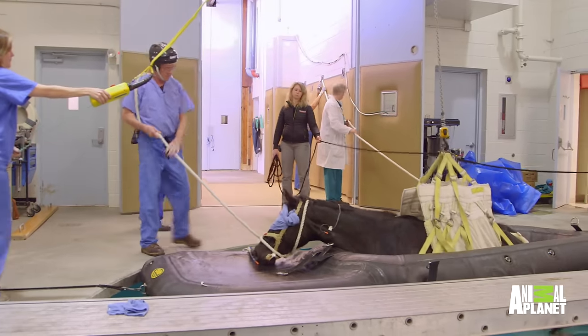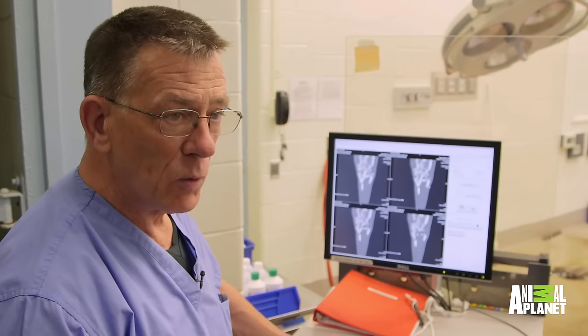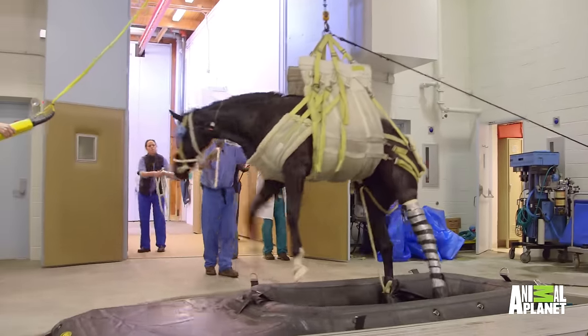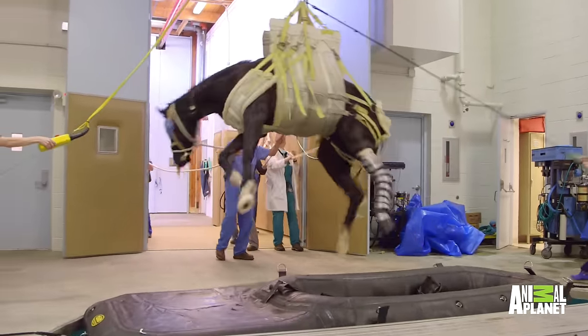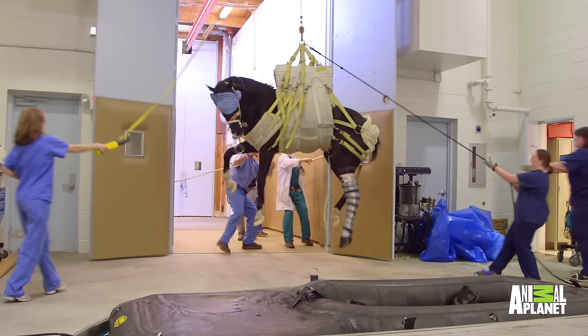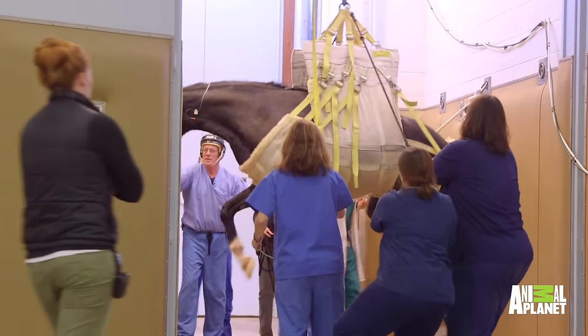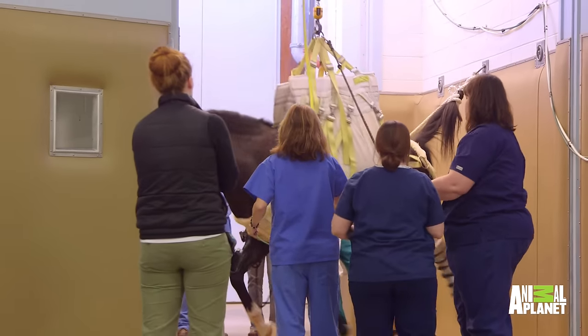They can do some really bad things jumping up to their feet when they don't have their brain and their muscles and everything all coordinated. Because they're prey animals, the second they feel any fear, their instinct is to jump up and run away, and that's what happens when they wake up from anesthesia. They're scared — they don't know where they are, so they're going to jump up to their feet as quickly as they possibly can.